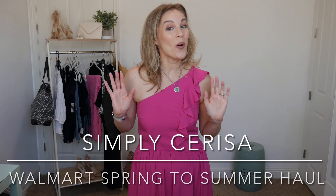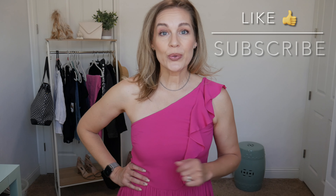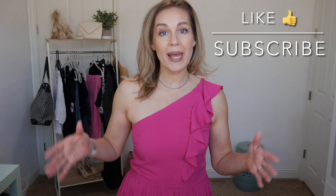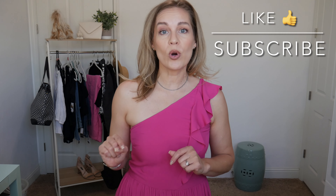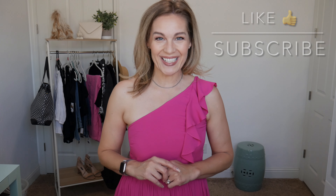Welcome back to my channel. Today I've got a Walmart spring to summer haul for you, so let's get right into it. Before I start talking about this dress, make sure you hit like and subscribe before you go, and if you need any of the information or affiliate shopping links, including my sizing, all that good stuff, go down into the description box — just click more right next to the title and everything should drop down there for you.